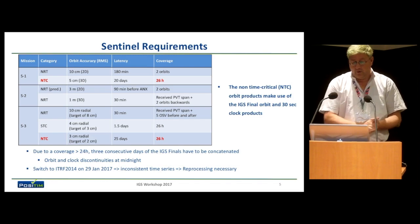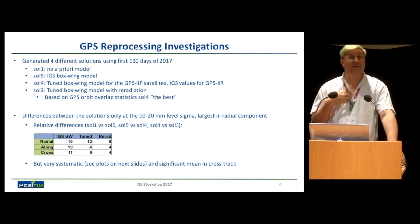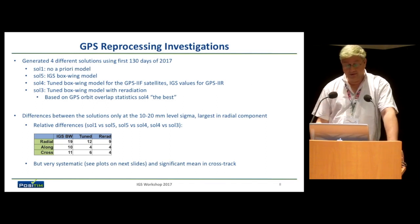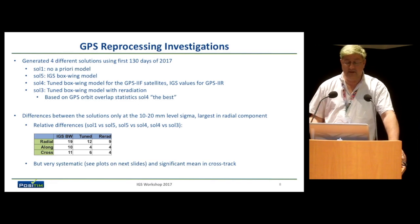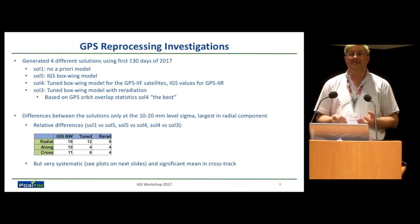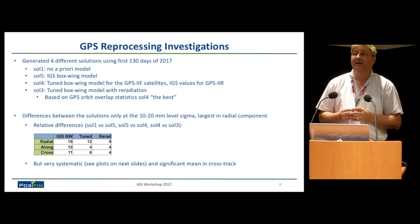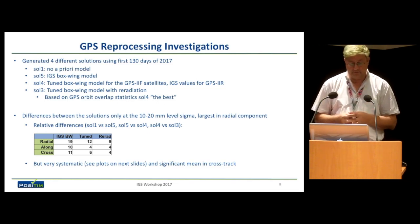Coming now to our investigations. To prepare and show that we are in line with what we do — this is work our company does with software similar to ESA's but diverging and needing to be kept up to spec — we did a number of different solutions. We also used products from all the different analysis centers to see how we compare. And that's actually where we started to see very interesting things, because the variety between analysis centers in orbit modeling is pretty large. You get very systematic differences if you look at the differences between products from different analysis centers.